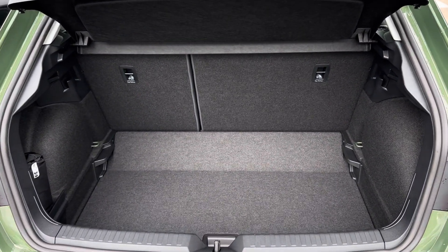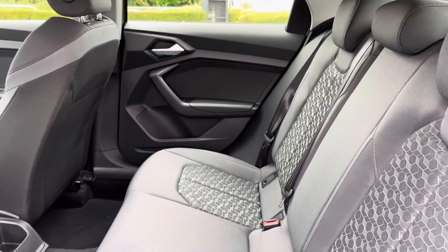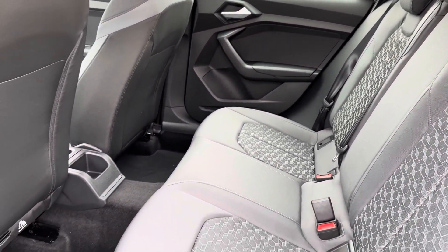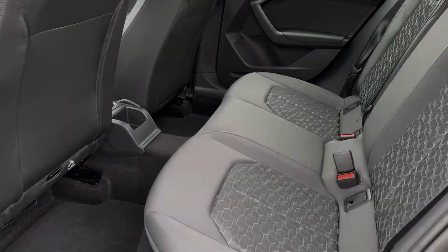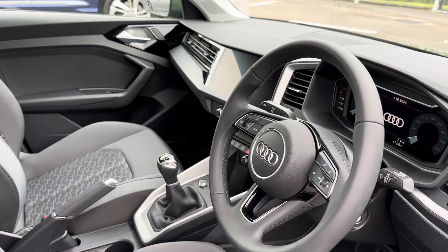The boot can easily accommodate all of your day-to-day items, whilst the very comfortable cloth interior offers further comfort all round, alongside your fitted ISOFIX points to assist when installing those car seats.